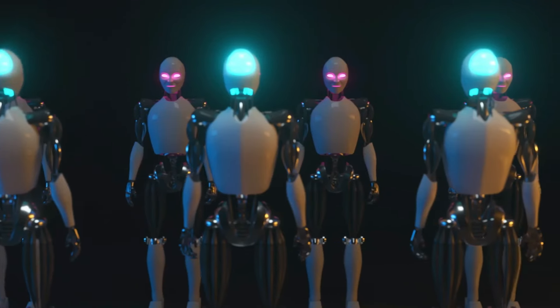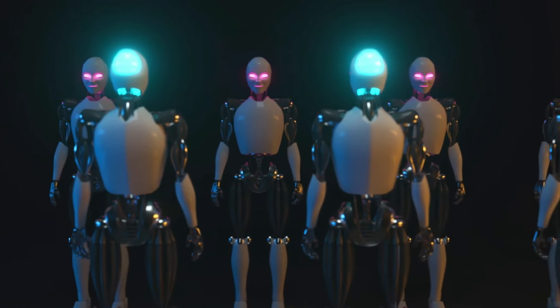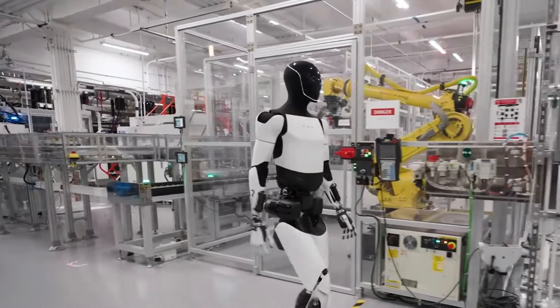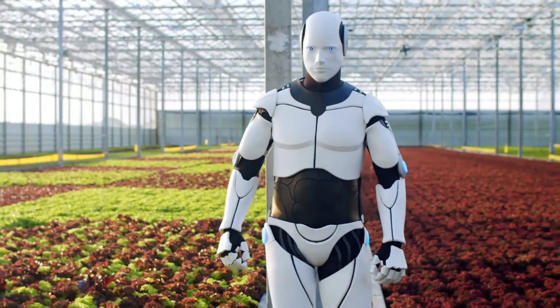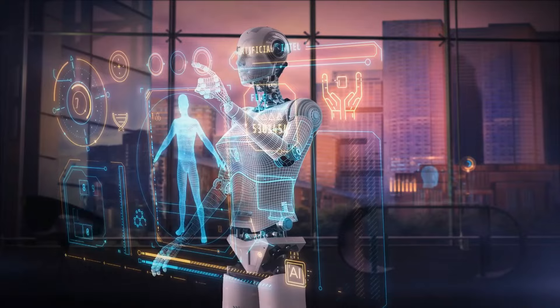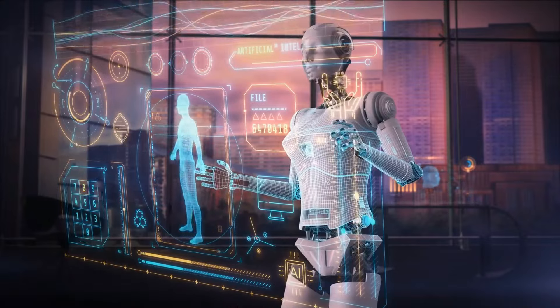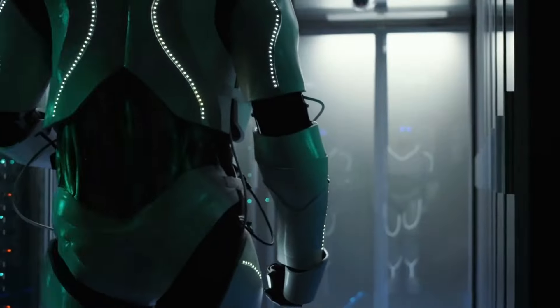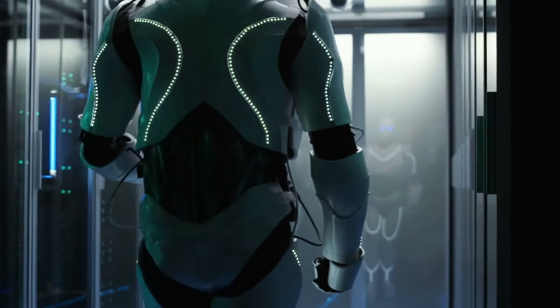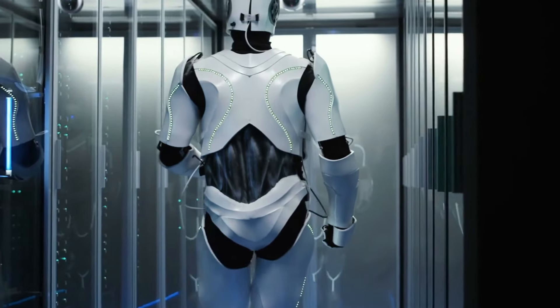Robotique moderne. Aujourd'hui, les robots sont intégrés dans divers secteurs, y compris la fabrication, les soins de santé, l'agriculture et l'assistance domestique. Avec l'avènement de l'IA et de l'apprentissage automatique, les robots ne se limitent plus à des tâches simples et répétitives. Au contraire, ils deviennent de plus en plus sophistiqués, capables d'apprendre et de s'adapter à leur environnement.